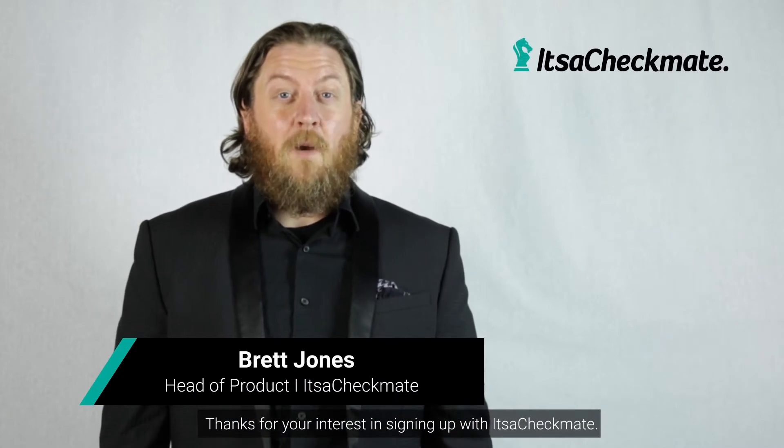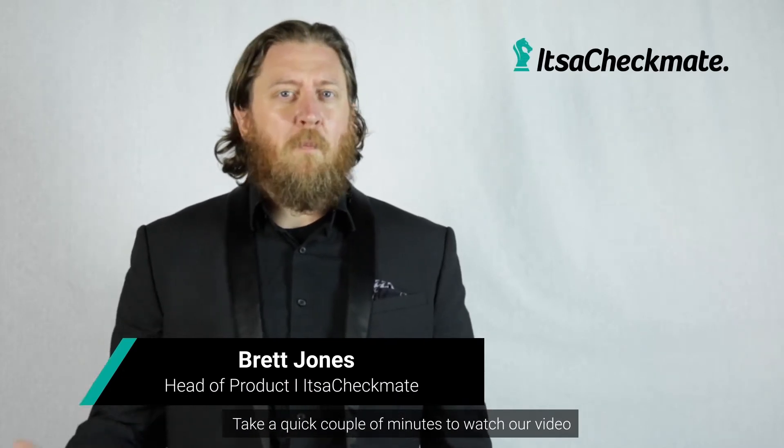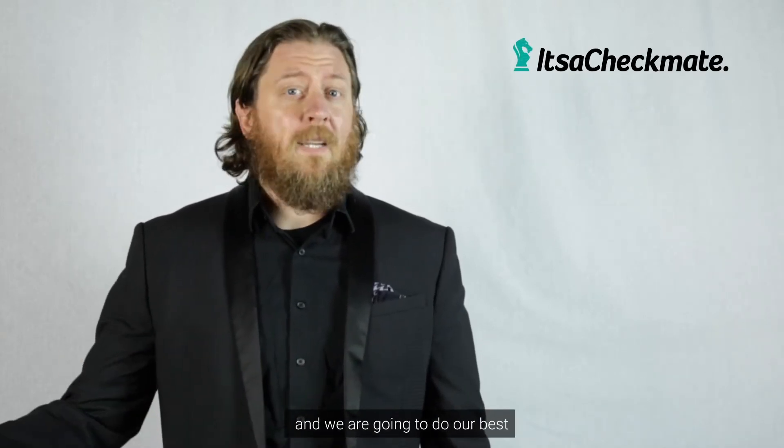Hey there! Thanks for your interest in signing up with It's a Checkmate. Take a quick couple of minutes to watch our video and we're going to do our best to answer most of the questions that you might have.